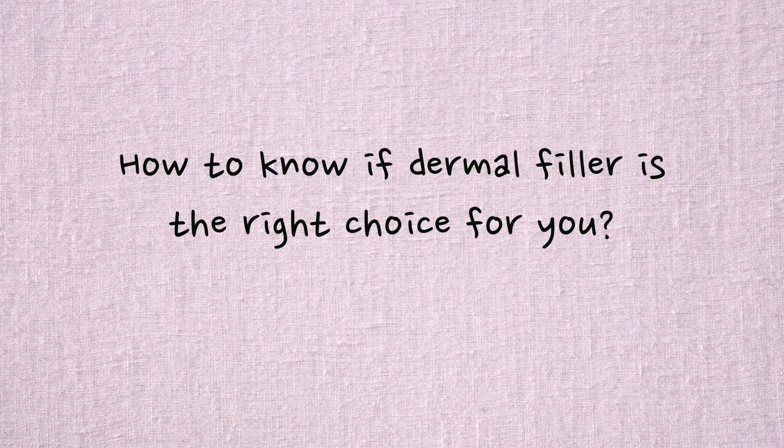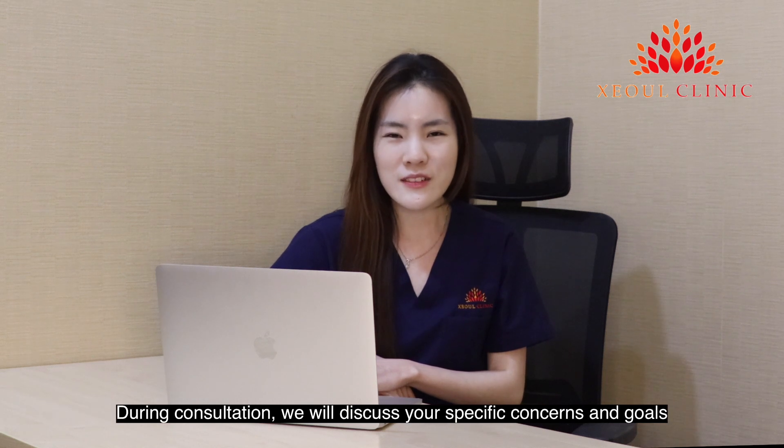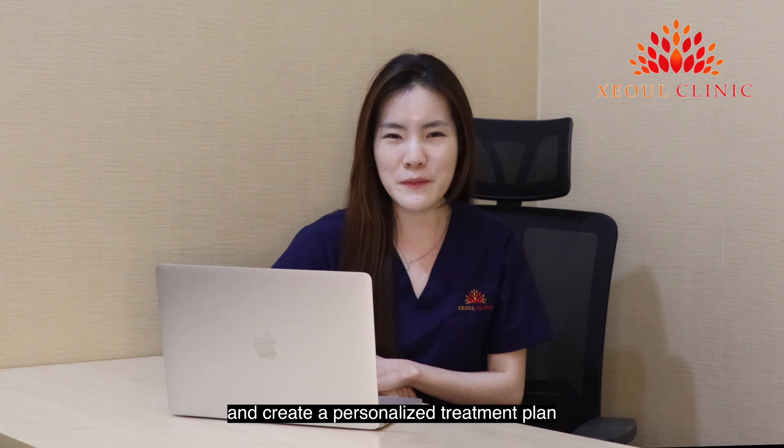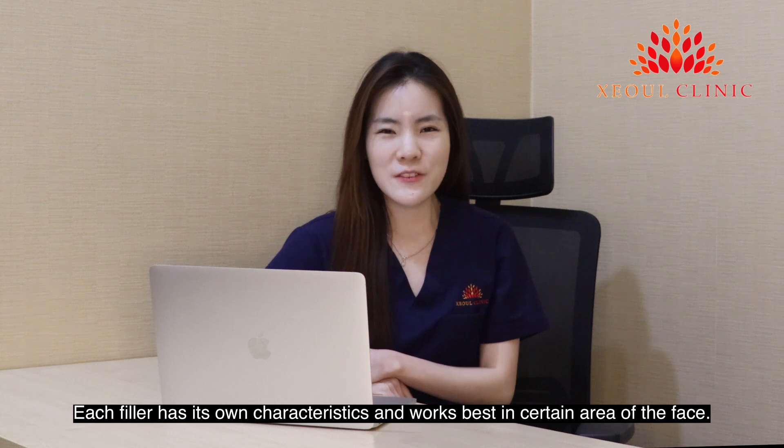How do you know if dermal fillers are the right choice for you? The best way to determine if dermal fillers are suitable for you is to have a consultation. During consultations, we will discuss your specific concerns and goals and create a personalized treatment plan. Based on that, we will recommend the most suitable fillers for your needs. Each filler has its own characteristics and works best in certain areas of the face.